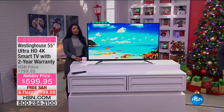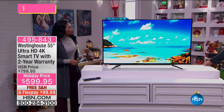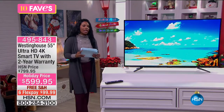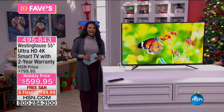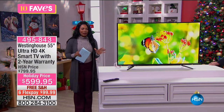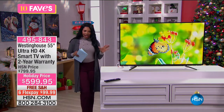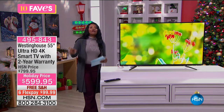I'm being eclipsed by this huge TV. This is a big TV — 55 inches. Smart TVs of this size and this quality are never this price. They just aren't, but this is the kind of gift we have for kids of all ages.